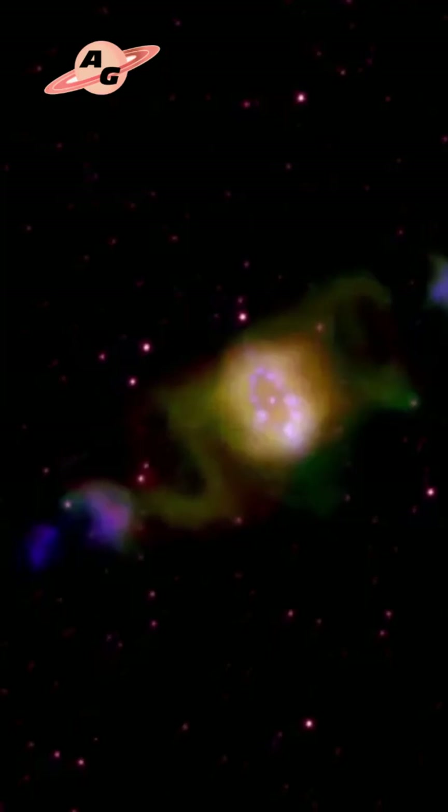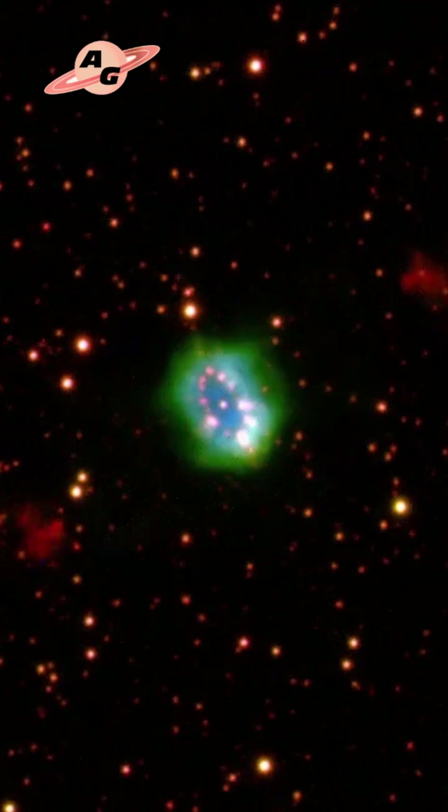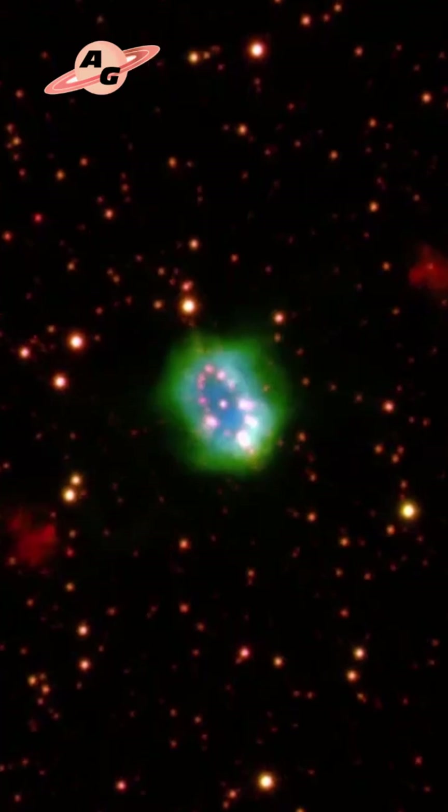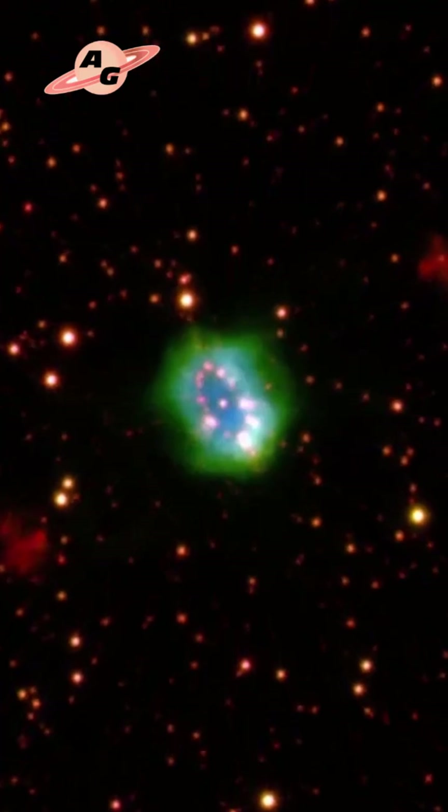Thus, under the influence of centrifugal force, the red giant's gas began to spread out into space, forming this fascinating and, perhaps, one of the most beautiful nebulae known.